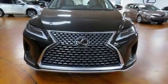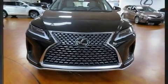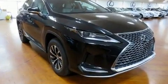Get excited about the 2020 Lexus RX350. It features an automatic transmission, all-wheel drive, and a 3.5-liter six-cylinder engine.